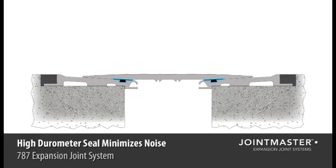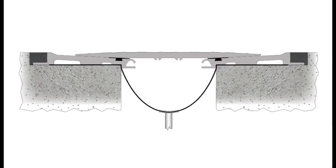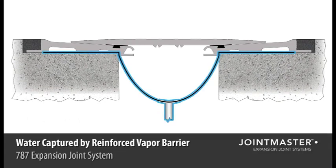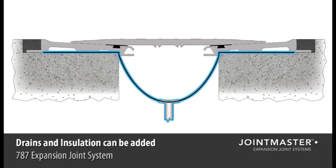Our high durometer seal minimizes the noise produced as vehicles travel over the system. Our seal also assists in preventing water from slipping beneath the plate. The water that does get beneath the plate is captured and funneled by our reinforced vapor barrier below. Drains or even insulation can be added as accessories as your project requires.